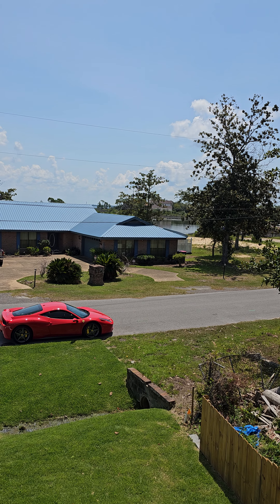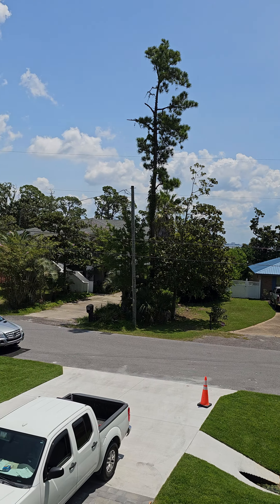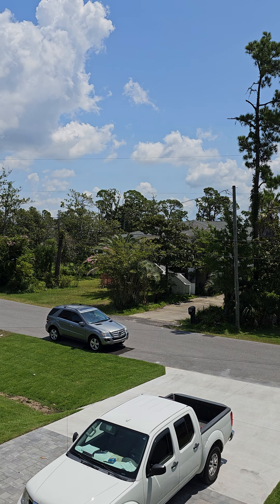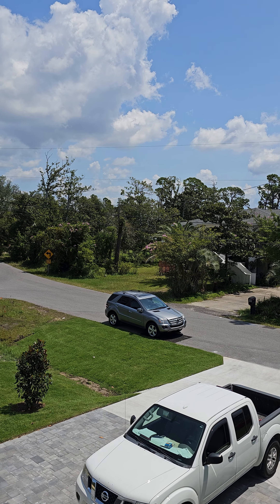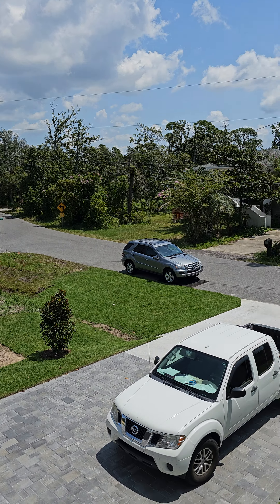We are at 2718 Annette Avenue. This is down Magnolia — we're right at the corner of Catherine and Annette. The builder owns the lot next door as well, so there's a high likelihood that this home is going to have another new construction home built right next to it.